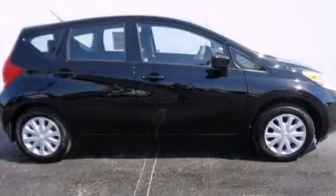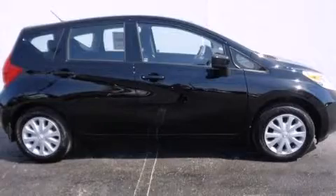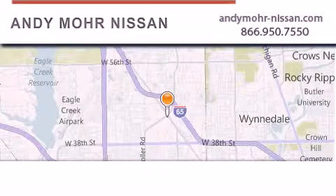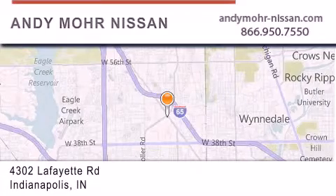Call now to find out how you can own this breathtaking automobile. Andy Moore Nissan is the place to find new Nissan cars and trucks and used cars in Indianapolis.